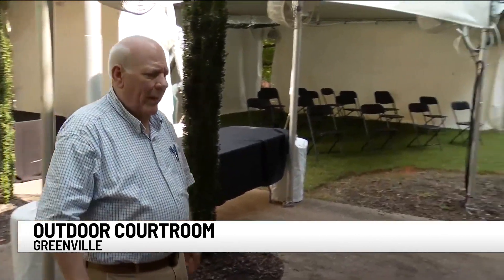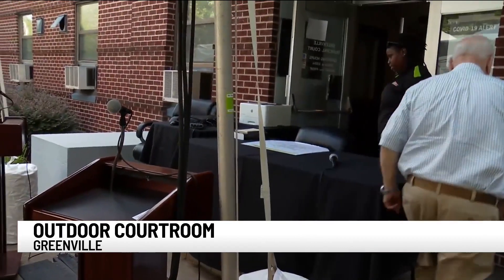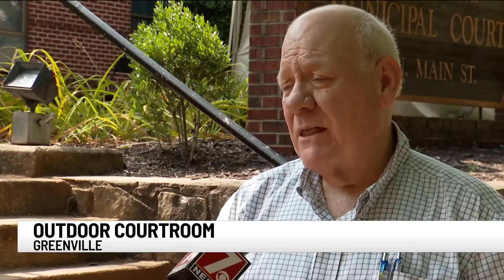Judge Matt Hawley has served as the Municipal Court Judge for nearly 25 years. He says he has never seen anything like this done before, though he is aware that it has been done in the lower part of the state in some of the real small communities because of COVID.